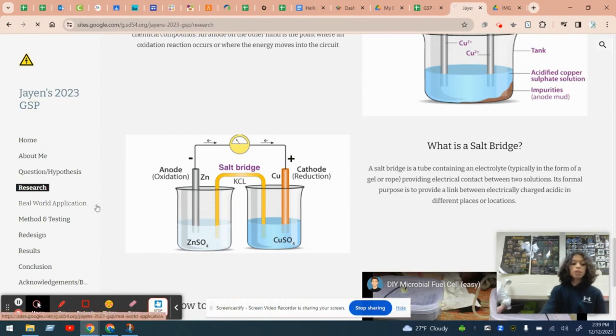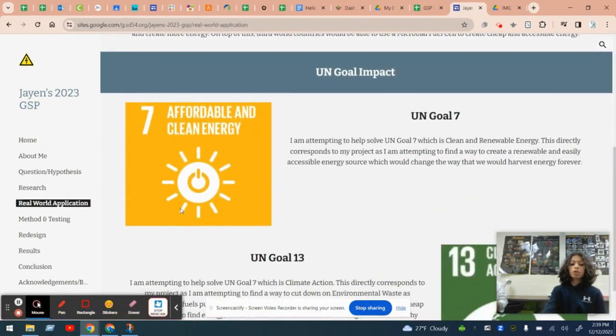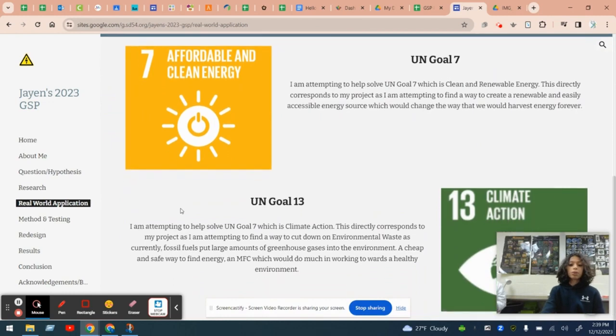This project was interesting to me as it helped me solve and work towards UN goals 7 and 13, which were affordable clean energy and climate action, two really important things in our world today.